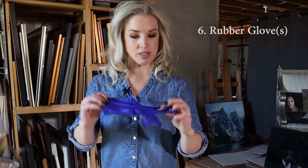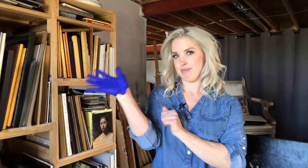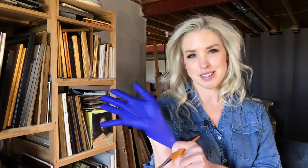Number six: rubber gloves. I usually only use one rubber glove and I put it on the hand that holds my paper towel, so that if I'm dipping my brush and I've got solvent on my brush and I'm wiping it on my paper towel, none of that is going to get into my skin. It's good for your health.